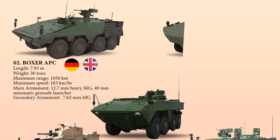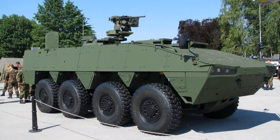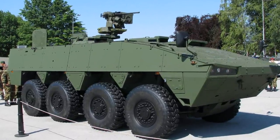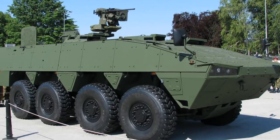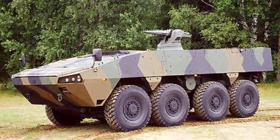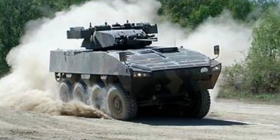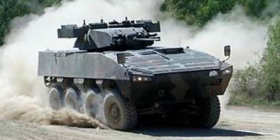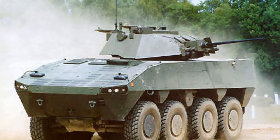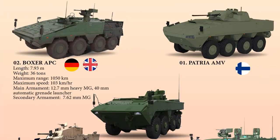And now at number 1 is the Patria AMV, an 8x8 multirole military vehicle produced by Finnish defense industry company Patria. The main feature of the AMV is its modular design, which allows the incorporation of different turrets, weapons, sensors, or communication systems on the same carriage. The AMV has protection levels of up to 30 mm APFSDS frontal arc, and another important feature is its very good mobility combining speed, agility, and crew comfort in rough terrains.